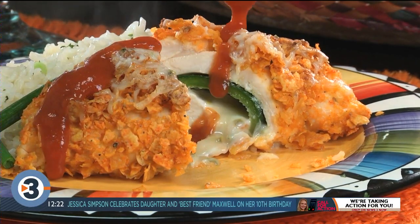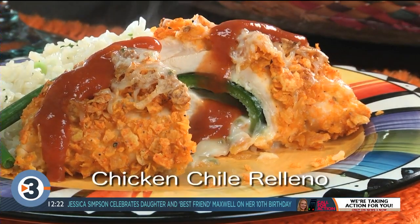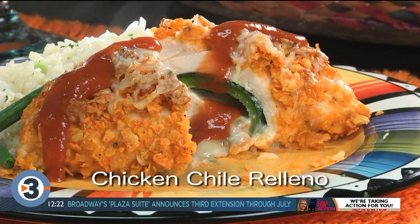So a Cinco de Mayo lesson 24 hours away — you better go online right now and get the recipe for our chicken chili relleno. I'm Howard in the Mr. Food Test Kitchen, where today we found a fun and festive way for you to say, ooh it's so good.